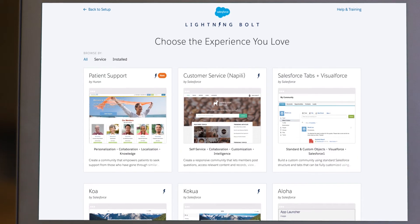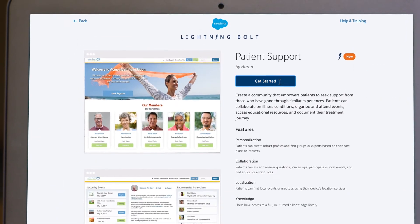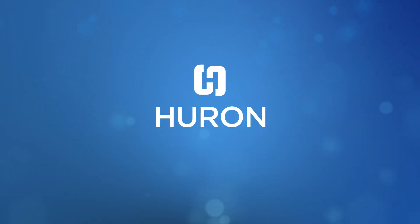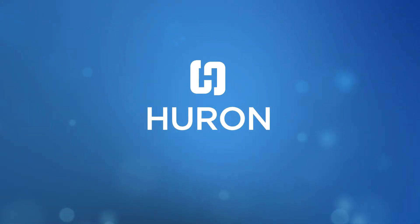For the organization, configurable templates can be quickly and easily customized for any type of condition or support group. Help patients through their journey with the Patient Support Community Lightning Bolt solution, available on the Salesforce Community Cloud.